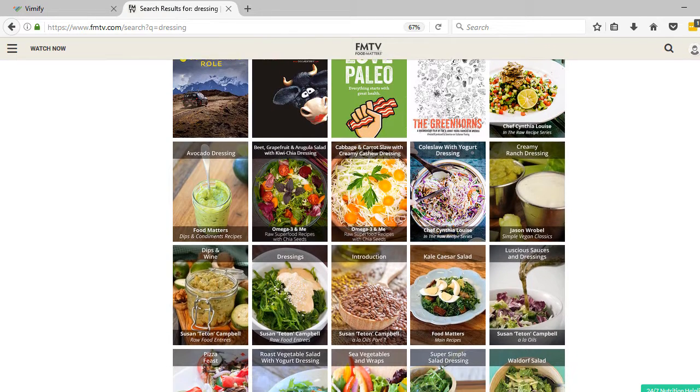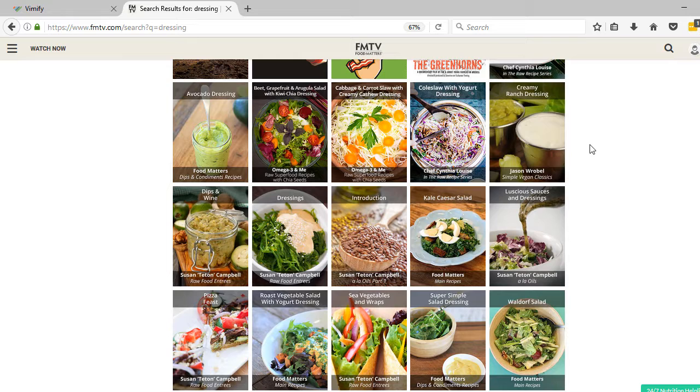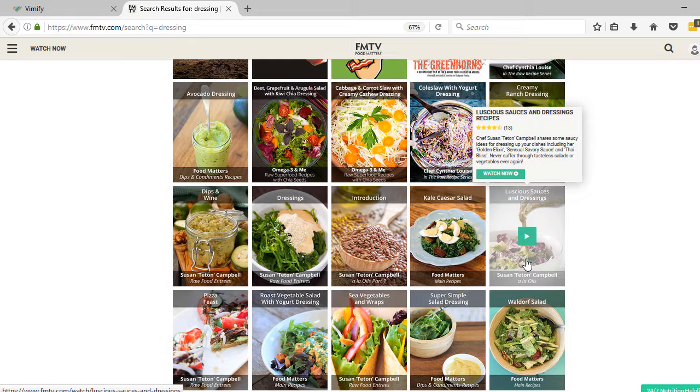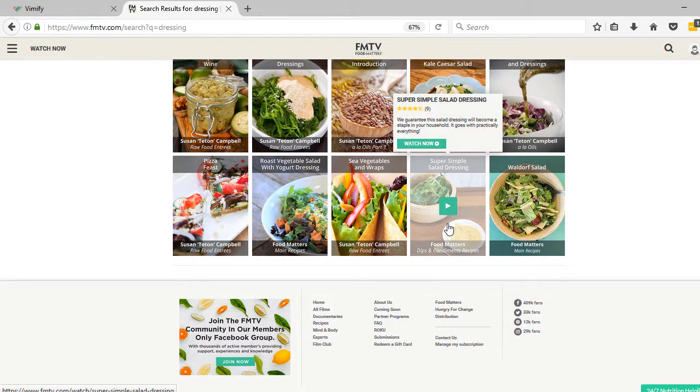For example, here's a creamy ranch dressing — a vegan recipe with Jason Roble. Here's Susan Teton Campbell's dressings, and luscious sauces and dressings, another one from her with great options. And here's James Cole Cajon with a simple vinaigrette-type dressing that he makes in 30 seconds.